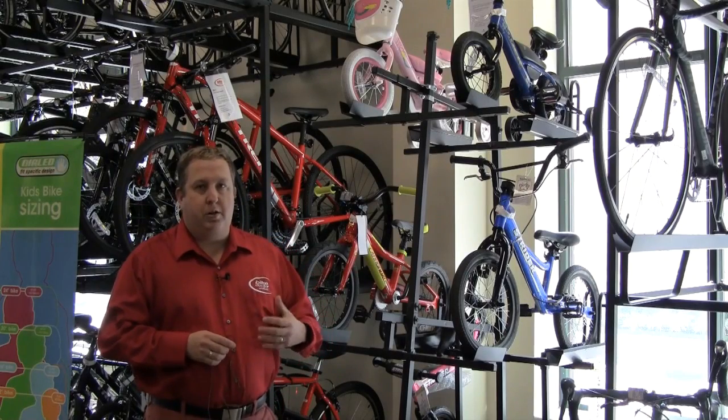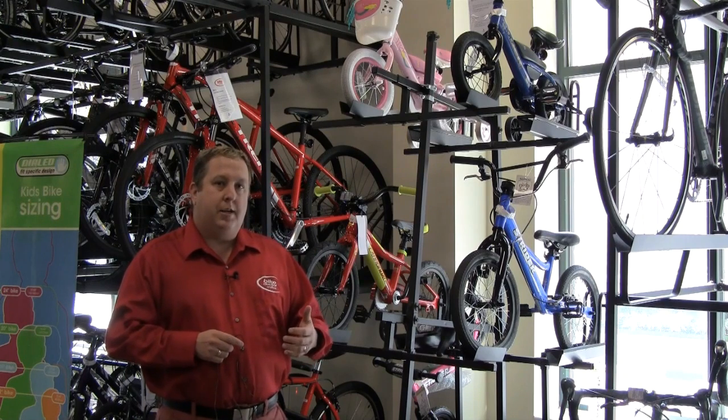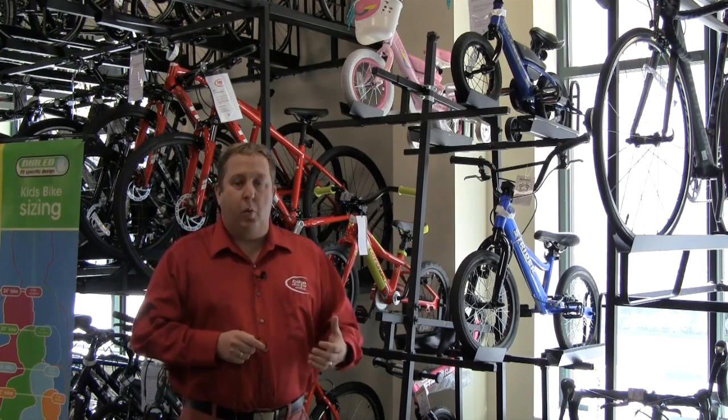These just aren't adult parts put on small bikes. These are bikes that are engineered and designed with the rider's age and size in mind. And also they're good quality bikes — these bikes are going to pedal easier, they're going to be more durable, they're going to work better.